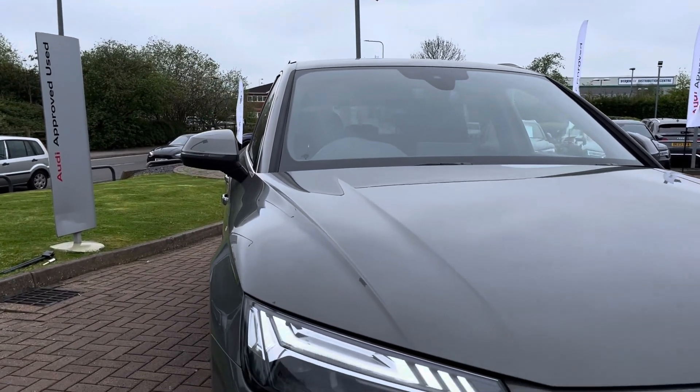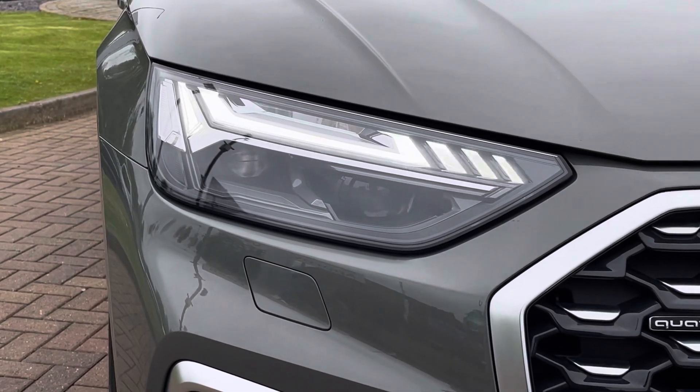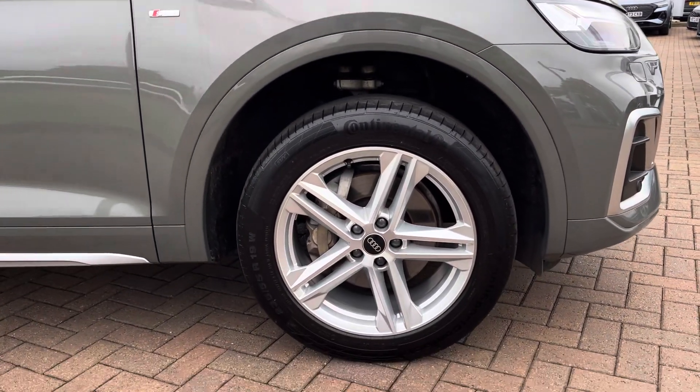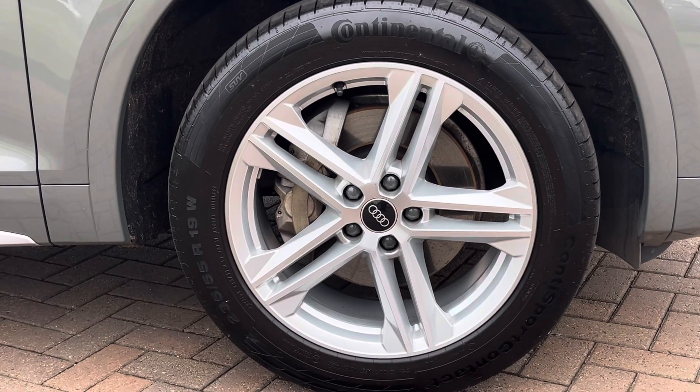Fitted to the front are these magnificent LED headlights with LED daytime running lights, which offer you maximum visibility regardless of weather conditions. And on all four corners, these 19-inch 5 twin-spoke star design alloy wheels finished in silver add a nice contrast to that grey paintwork and work really nicely with the S-Line styling package.